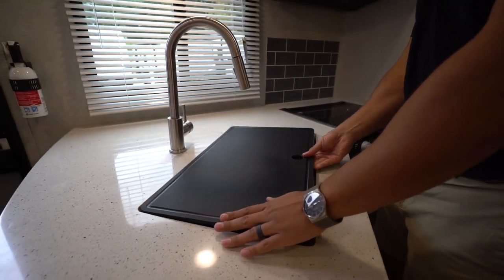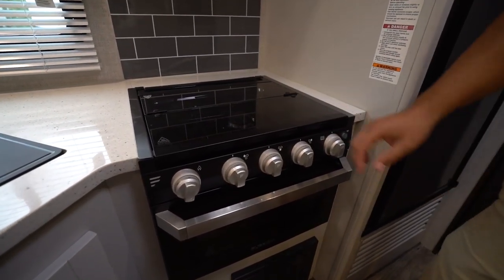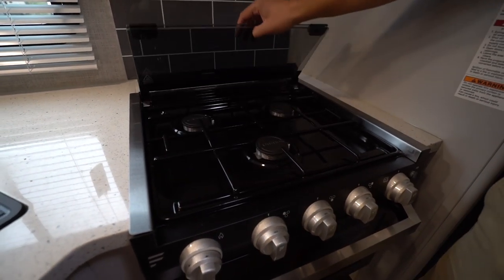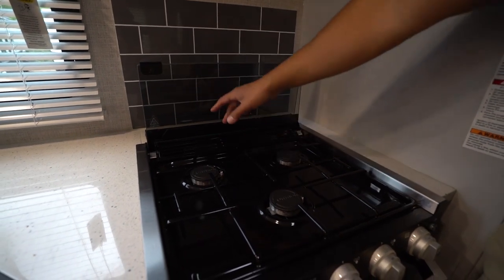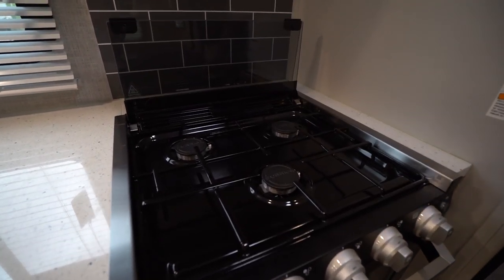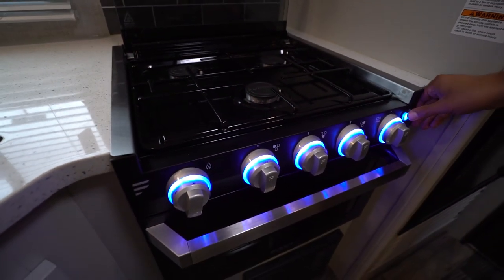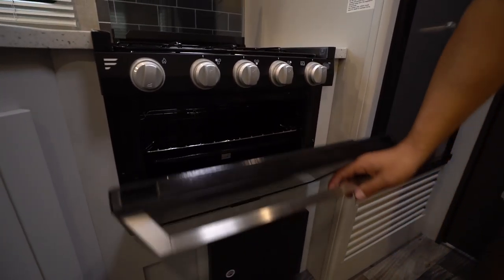Over to the side is the recessed three-burner cooktop with a glass cover, so you can utilize that as extra prep space. You'll see the gray subway tile backsplash back here, plus the glass helps there as well. The front burner is high output and the knobs do light up. You'll also see the oven underneath if you want to do some baking.